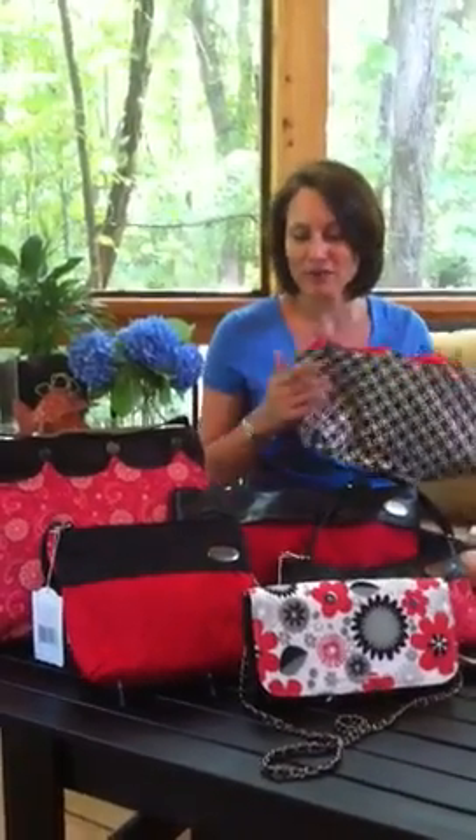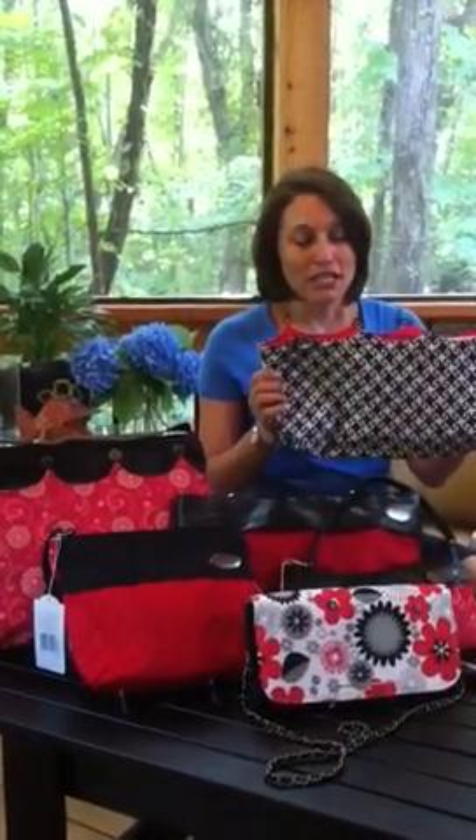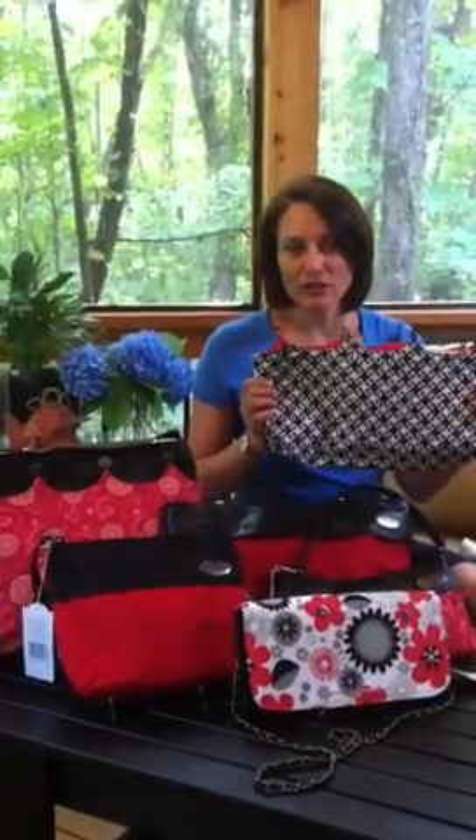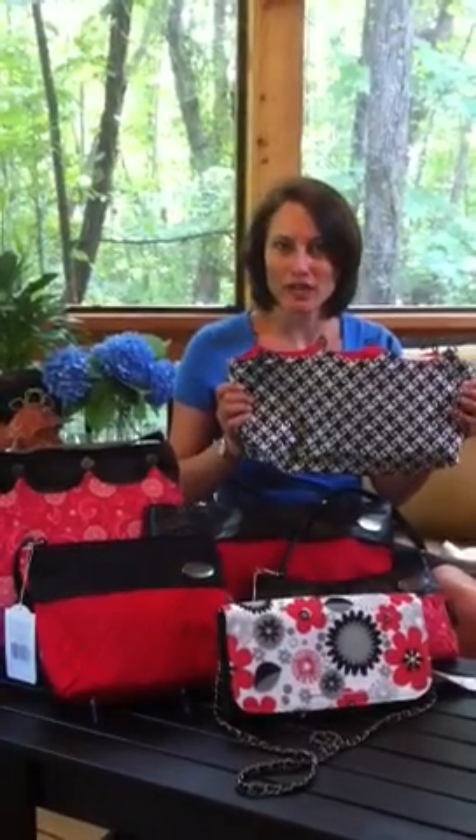We also have Fanfare available. Fanfare is the ideal 4th of July purse cover because on the flip side of this beautiful quilted red we have a stunning navy and ivory houndstooth that's a little bit stylized. This is just the perfect 4th of July cover — you can wear it on the 4th and beyond.